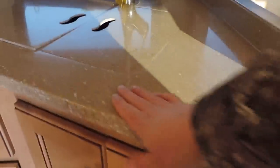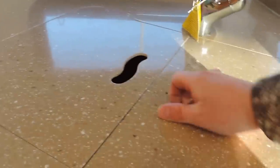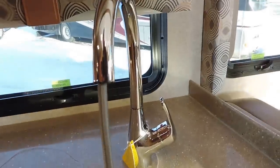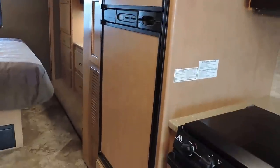In the kitchen there are all solid surface countertops, a double sink with cover, a pull-out stainless faucet, nice cabinets overhead, a big microwave, a three-burner stove and oven, and a Norcold refrigerator and freezer.